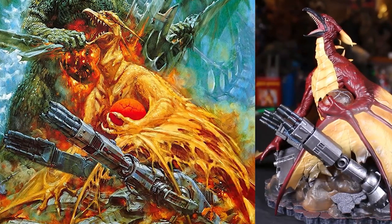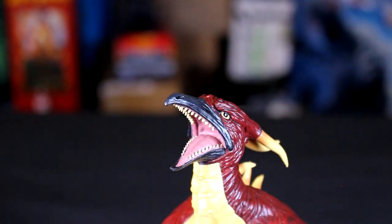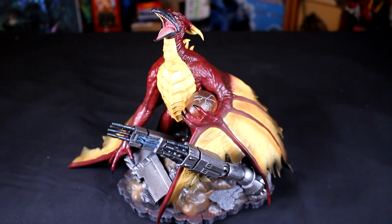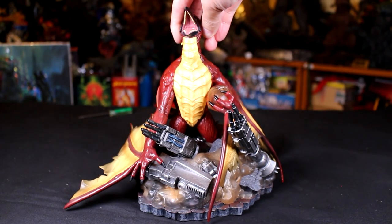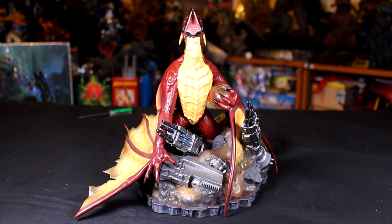This is depicting the Rodan from the poster art. While it's not 100% poster-accurate — they used the 93 Rodan — I think it's perfect because it's actually from the movie.